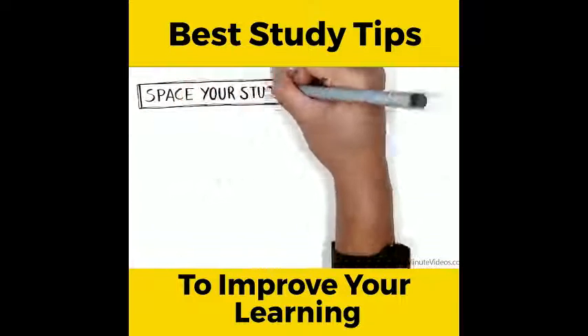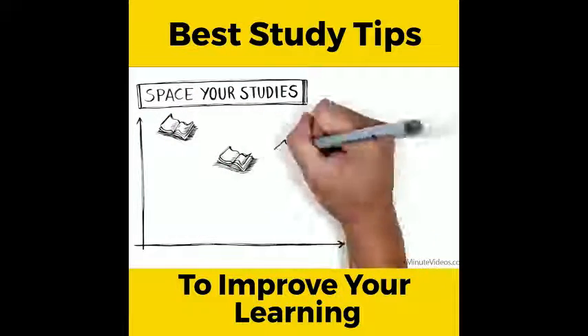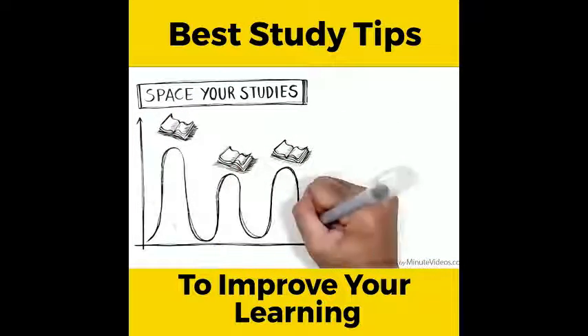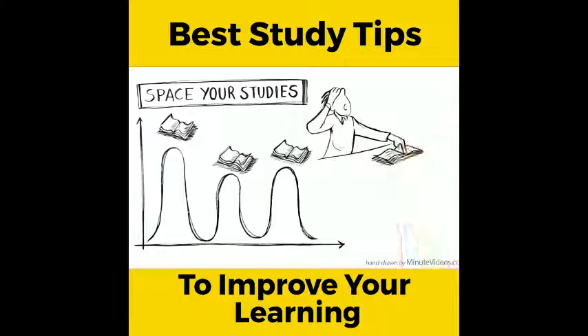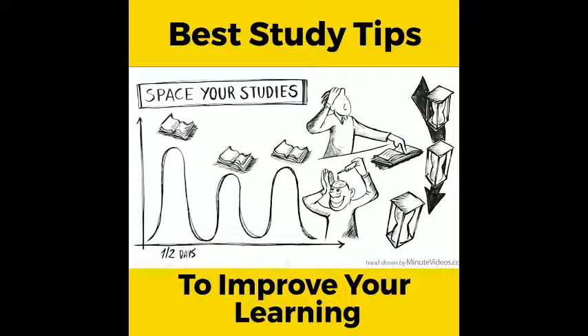Space your studies. In order to remember things for a longer time, repeat the material in spaced intervals. Facts or vocabularies, for example, are best learned if you review them the first time one to two days after the initial study, then again after one week and after one month.